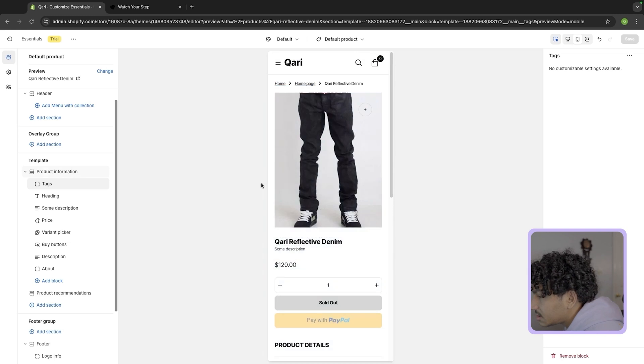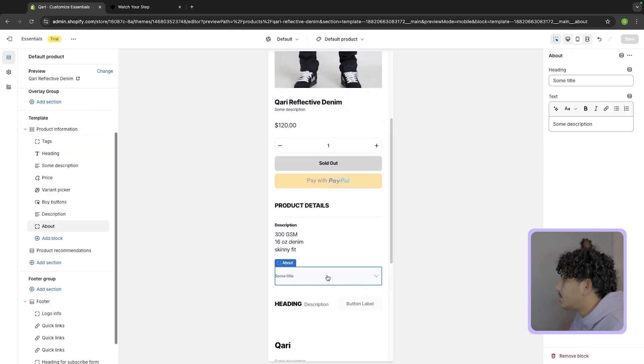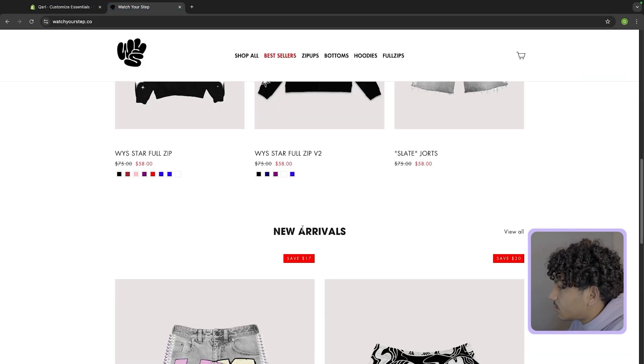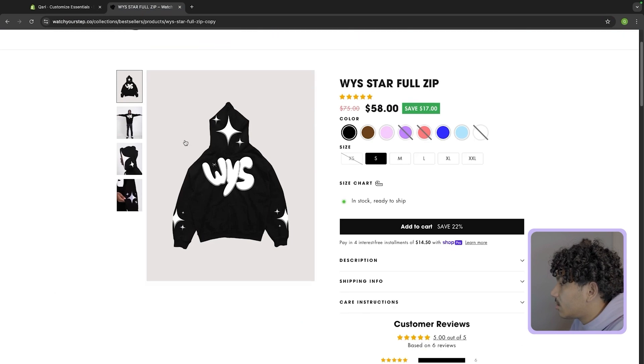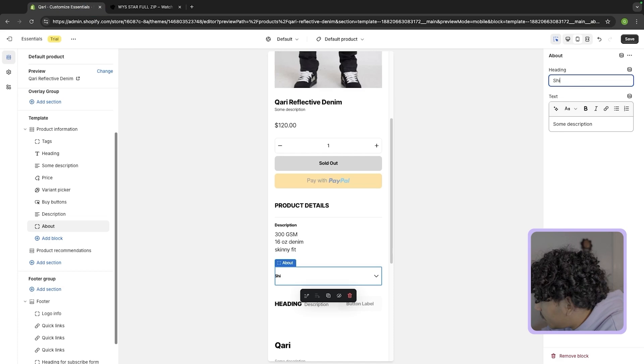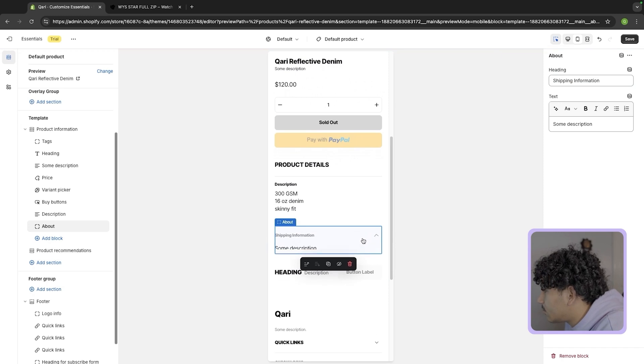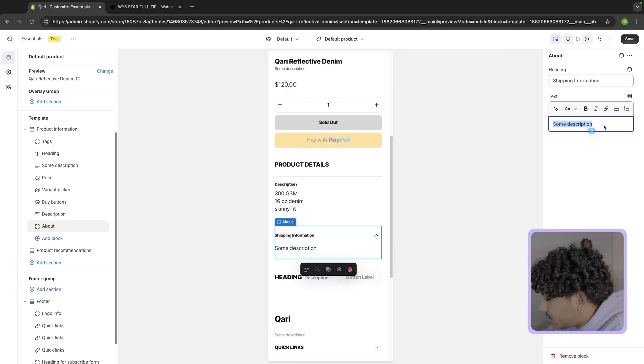We have our product photos here. There are a few things I will change. On the product page, I like to have a few key things — if you look at Watch Your Step's product page, it's the same philosophy. I want to add a shipping information block, because people need to know how long it's going to take to ship. So we're going to put our shipping info — two to five days — and I'll copy it from Watch Your Step.